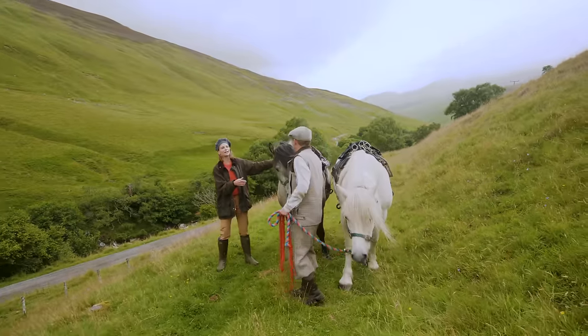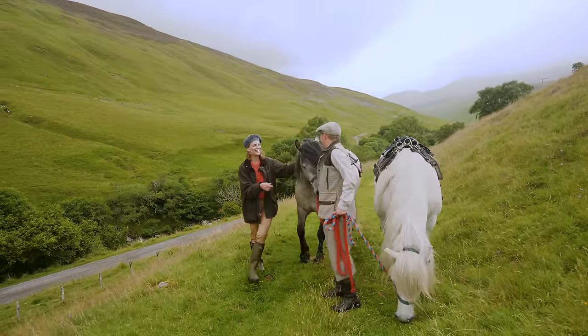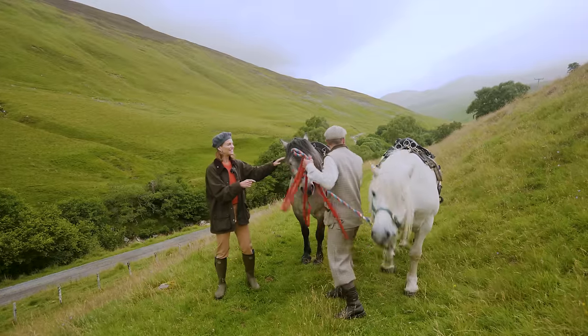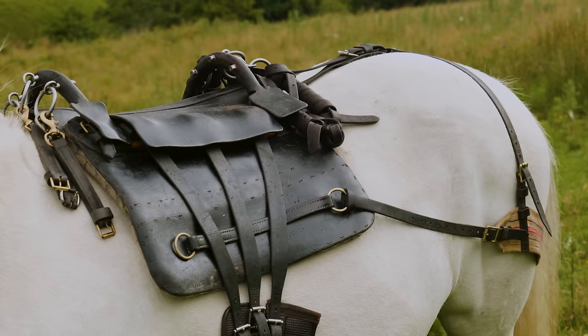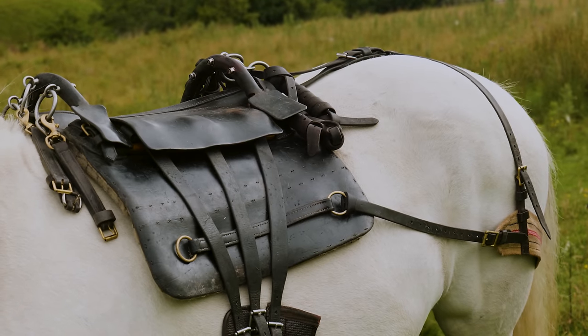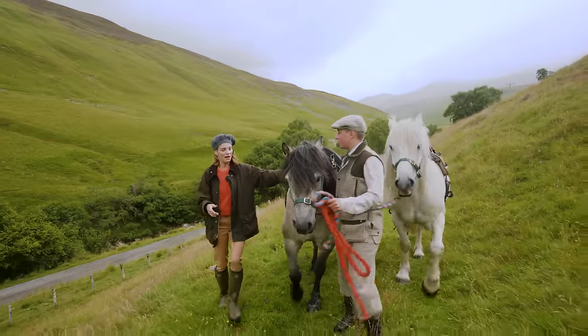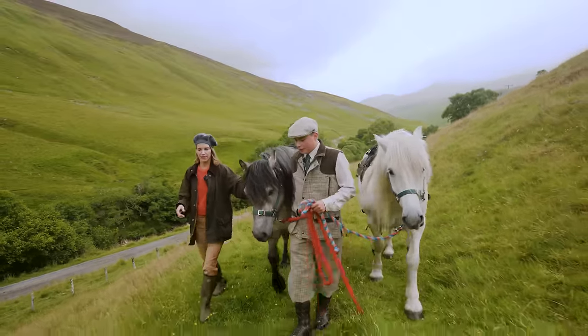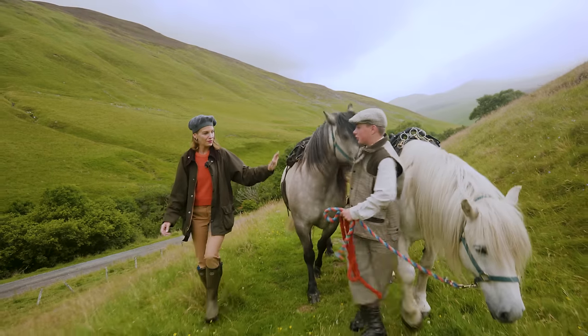I saw these saddles — has Campbell put them on? Are we going for a ride? No — these are traditional deer saddles. There's not much padding to them. They're made of really hard leather to cope with the weight of a very heavy stag on it. They can be upwards of 144 to 150 kilograms — they're very heavy.